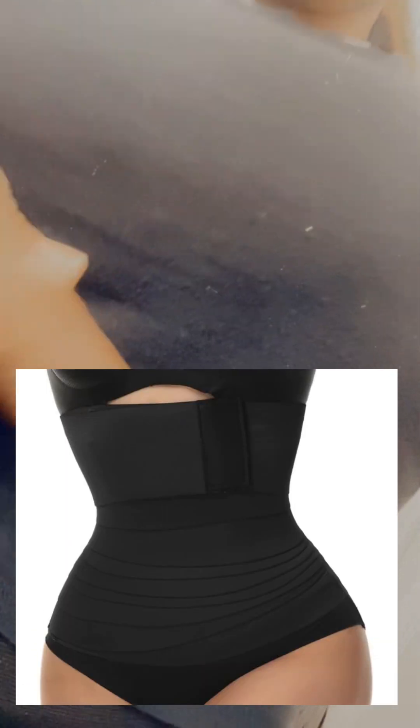I also got this little waist wrap-around thing. It's one of those wrap-around things that sucks in your stomach, so you could call it a waist trainer but it's a little more comfortable and it looks good under your clothes. It also helps with your posture — I wore it while driving and I was just sitting up straight and it felt good.